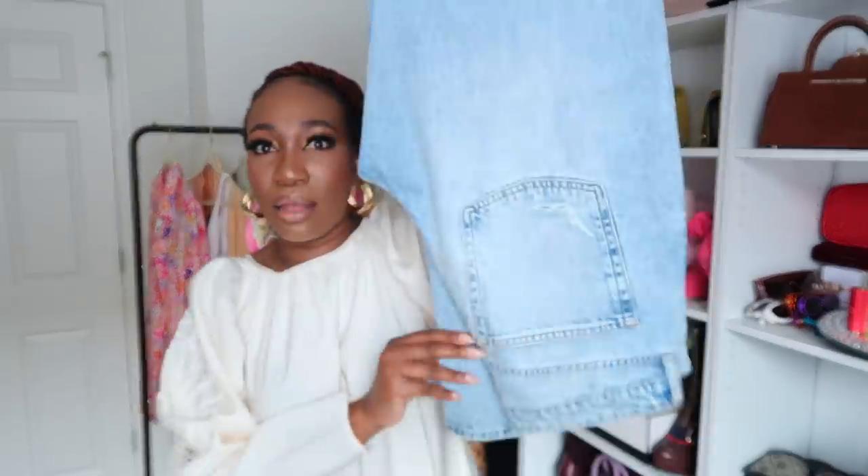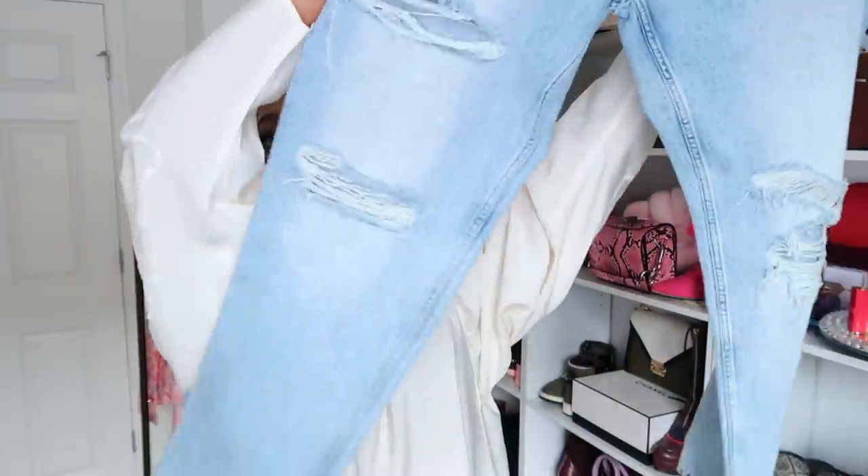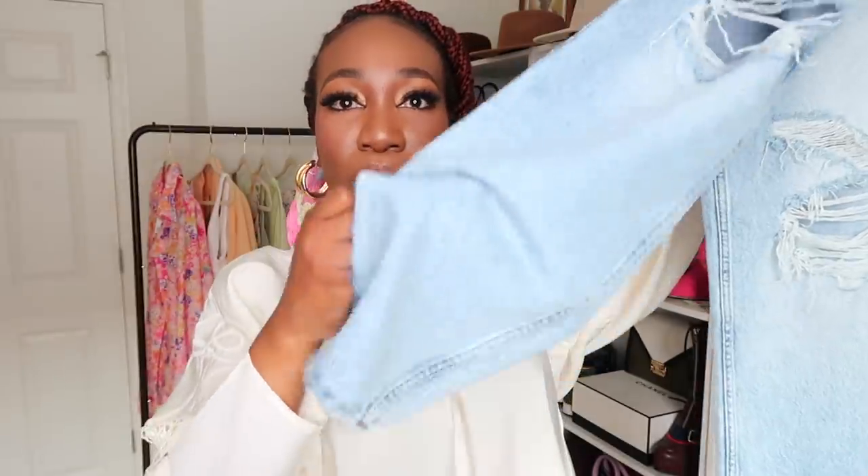Next up is denim. I've been feeling denim so much this season — nineties baggy jeans are in and they aren't going anywhere. I got these jeans and I sized up to a size 10. I love the rip and the wash. When I got home, I used my scissors to slit the leg because I wanted the leg to be loose as well, so I slit both sides of the leg.